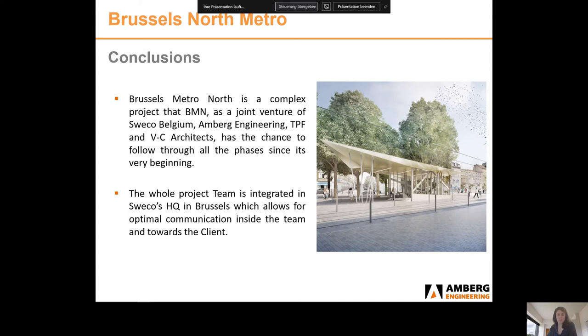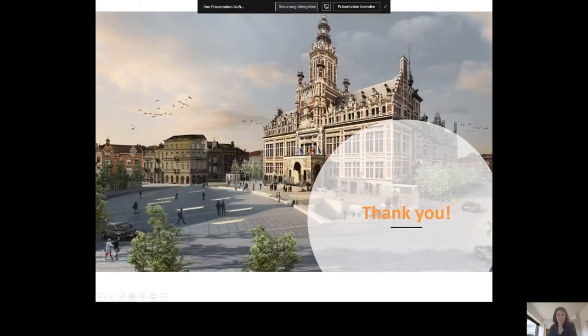This is a complex project that BMN, as a joint venture of Sweco Belgium, Amberg Engineering, TPF and Van Kampenauert Architect, has had the chance to design and follow through all phases since its very beginning. The whole team has been working for more than eight years on this highly complex and interfaced project. Success lies in a big focus on risk management and mitigation, and in the integration of the whole team at Sweco's headquarters in Brussels, allowing optimal communication within the team and towards the clients.